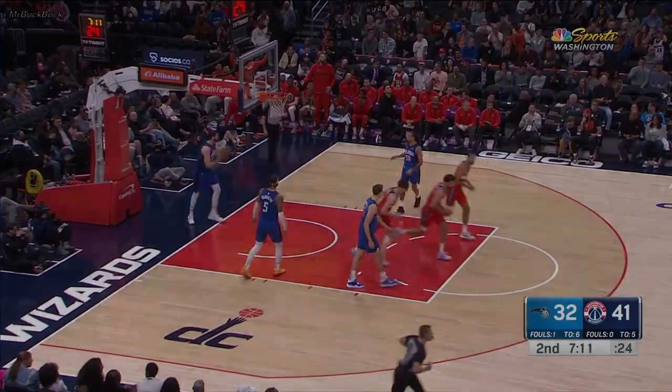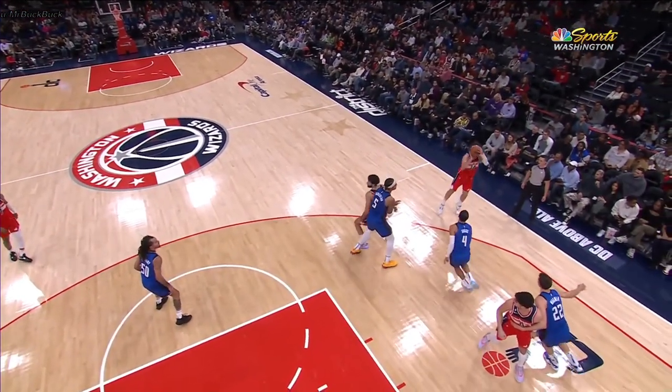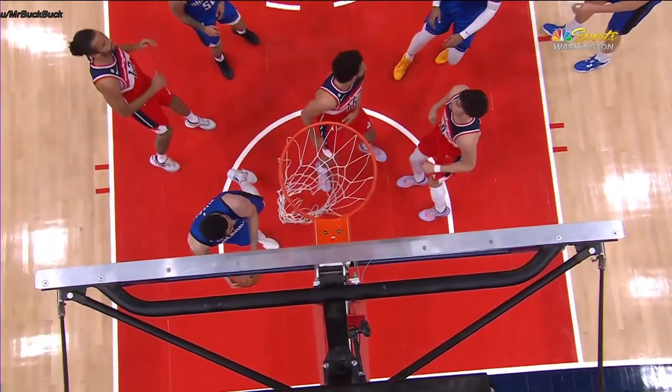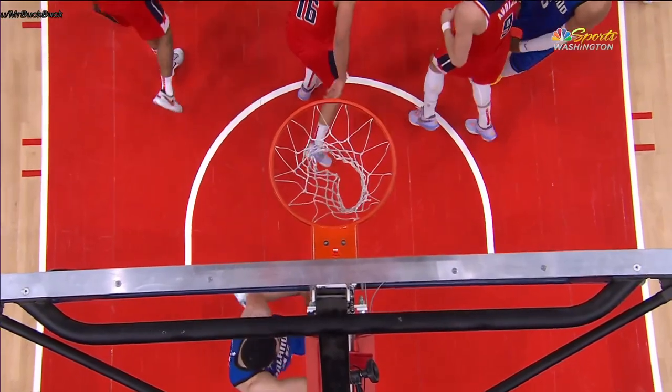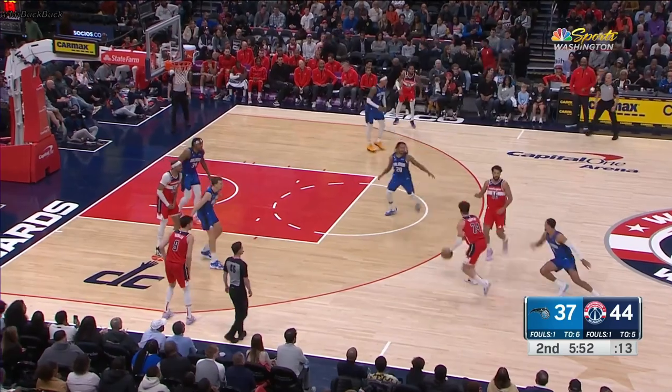Kispert on a catch-and-shoot. He gets his feet set — watch how he squares up. Left foot, right toe slightly for rotation, seamed up. That is a picture-perfect jump shot. Mark Hill's full shoot was just 28% from three, but wide open like that, why not?